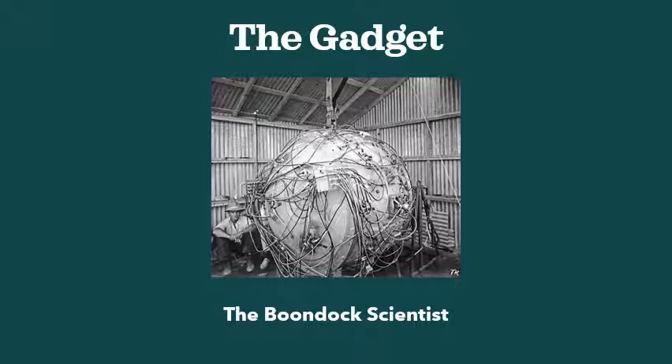Good evening. Tonight I'm changing my name from Snakebite Bill to the Boondock Scientist. That's kind of like a shade tree mechanic, a shade tree physicist, or a shade tree anything.